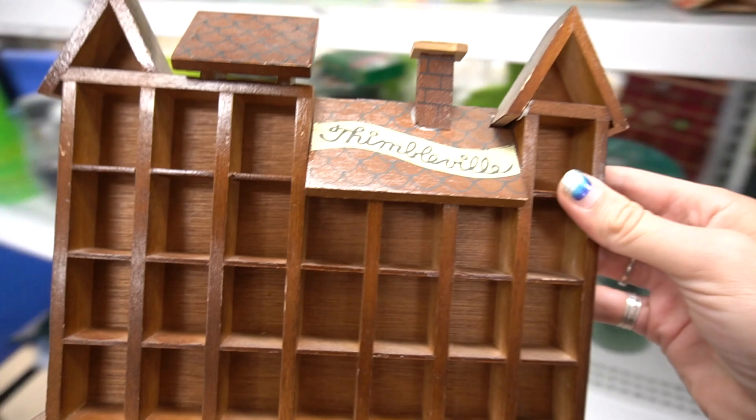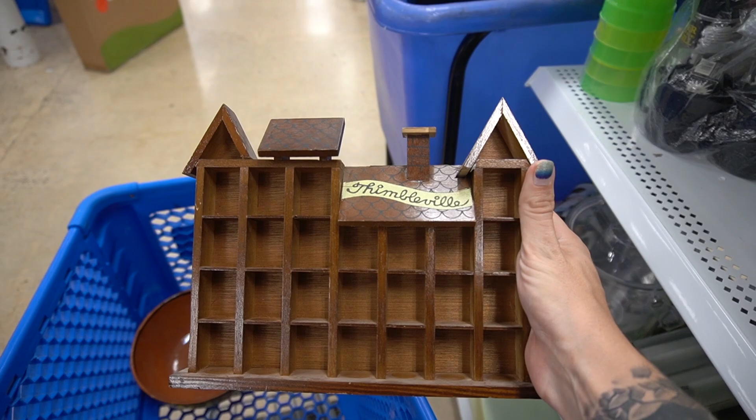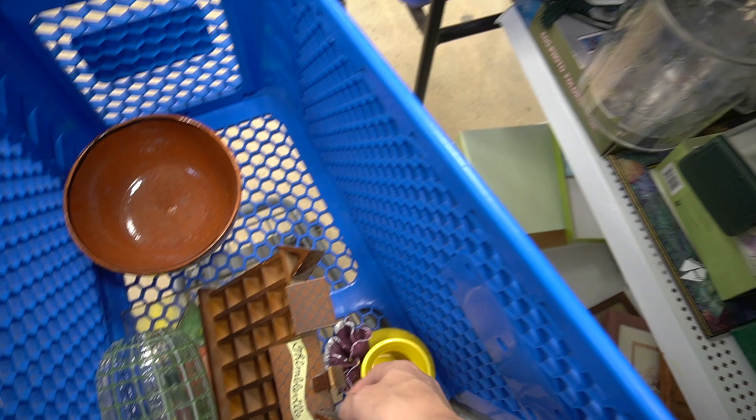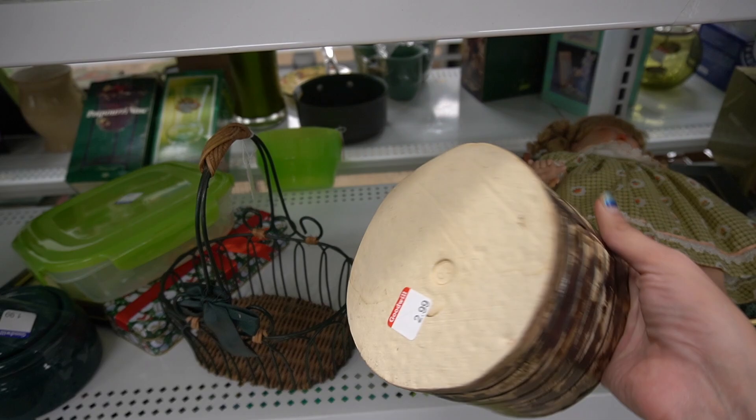And we've got Thimbleville. Andrew was really excited when I showed him — he actually wanted it, and I'm like, no, I have to list it. It's Thimbleville, somebody's going to want it. It's just for a thimble collection, but I thought it was neat. As somebody who metal detects and actually digs up thimbles, I thought it was really cool. He said, 'I've dug enough thimbles, I could fill that.' He was quite excited.